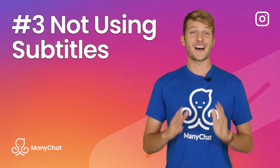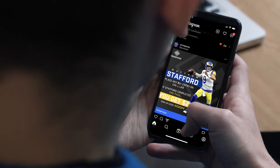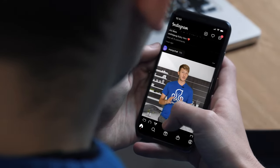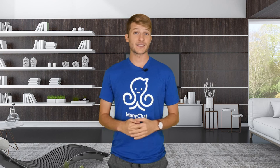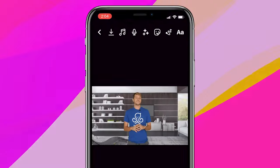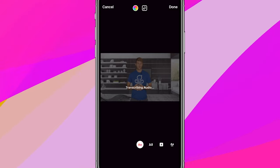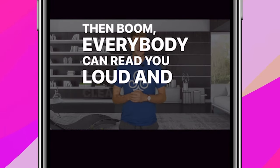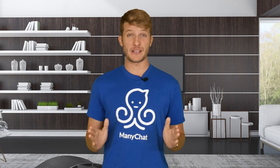Mistake number 3: Not using subtitles. If you're using Instagram in a public place, hopefully you're doing it with the sound off. If you're not optimizing your videos to be consumed with the sound off, people might scroll right past you. Whenever you're making a video with Instagram, you can always add text as well as using the caption sticker in the app. All you have to do is add the caption sticker when you're recording your content, and everybody can read you loud and clear.